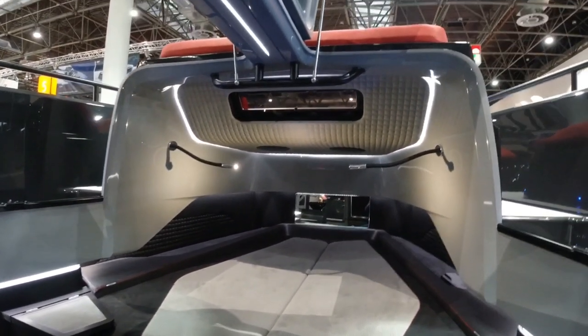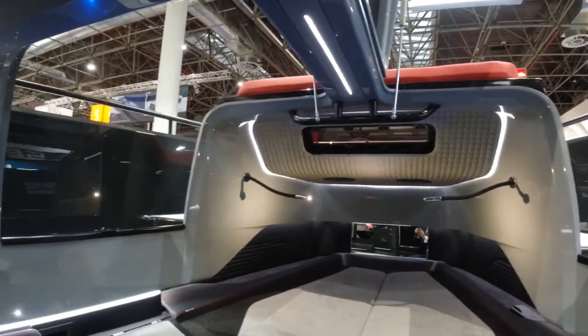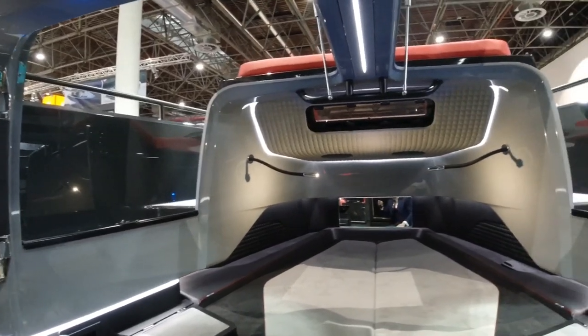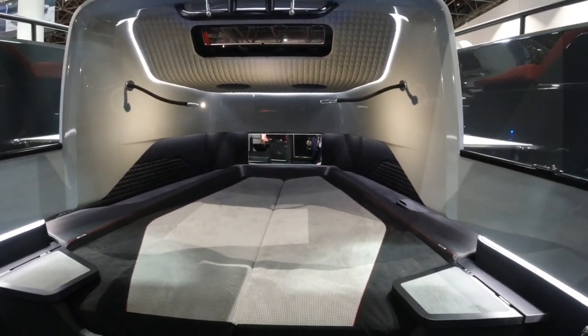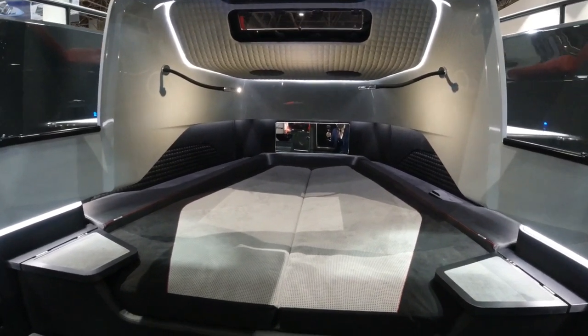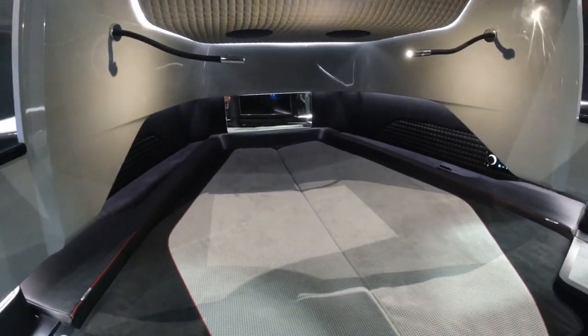The LED lighting gives a bright and airy feeling in here. You'll notice with the gullwing doors how much natural light and ventilation you can get into the cabin. And this particular boat has the option fitted for an aircon system here in the cabin, making it a little bit more practical if you wish to overnight.